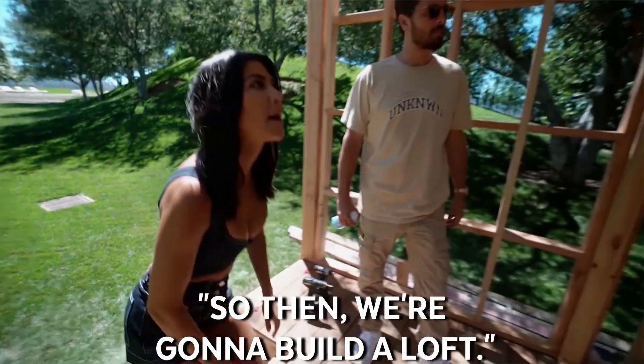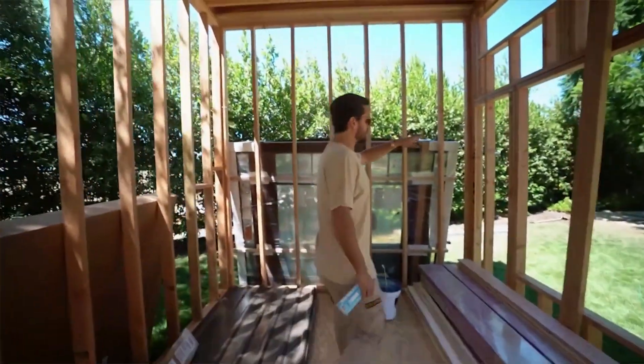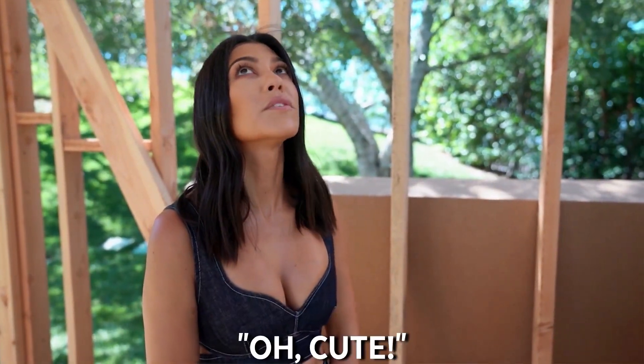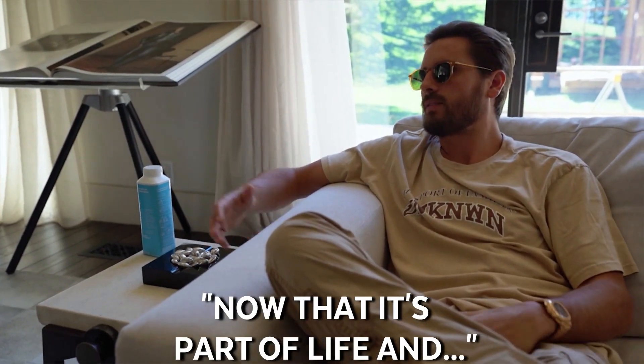There are two doors like this — is it glass? Yeah. This isn't going to fall, no. So we're going to build a loft starting from here, and there'll be a crawl space and a little area. Oh, cute!